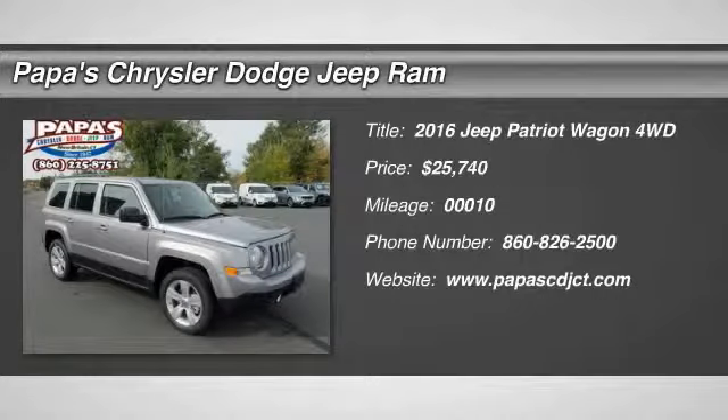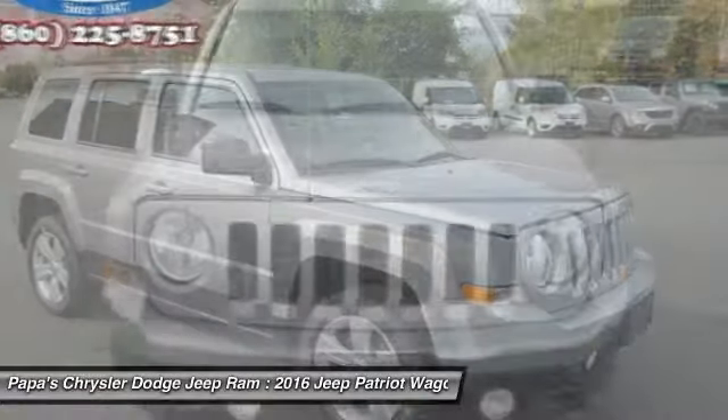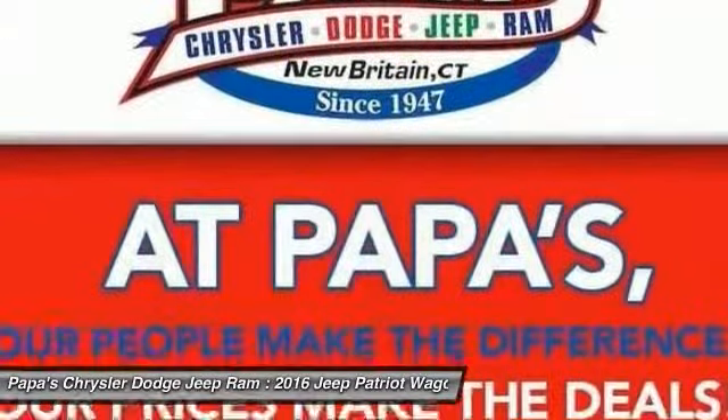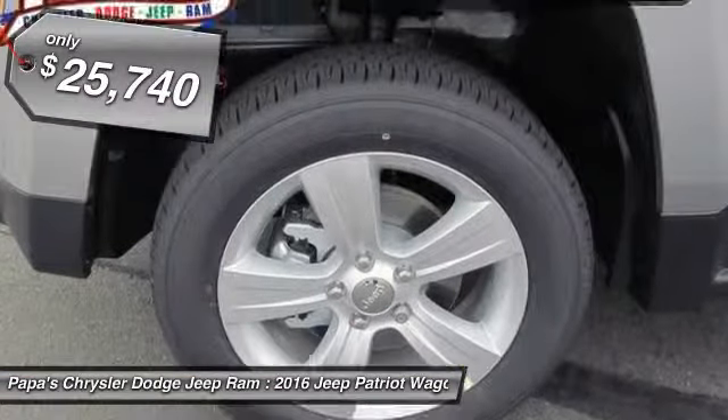The 2016 Jeep Patriot. The Jeep Patriot is unmistakably a Jeep. It looks like a cross between a Jeep Liberty and a Jeep Compass, or maybe a three-quarter scale version of the big Jeep Commander. The Patriot has plenty of room inside for any size family, and it's priced below $30,000.